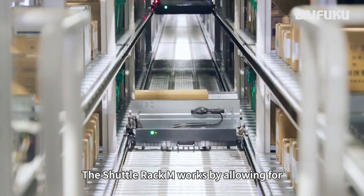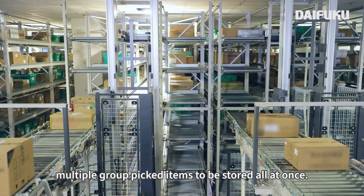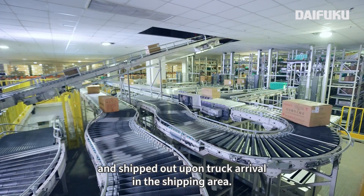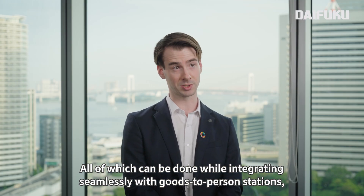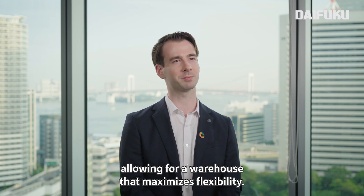The Shuttle Rack M works by allowing for multiple group-picked items to be stored all at once, and then afterwards they can be sorted and sequenced based on order group and shipped out upon truck arrival in the shipping area, all while integrating seamlessly with goods-to-person stations as well as palletizing robots, allowing for a warehouse that maximizes flexibility.